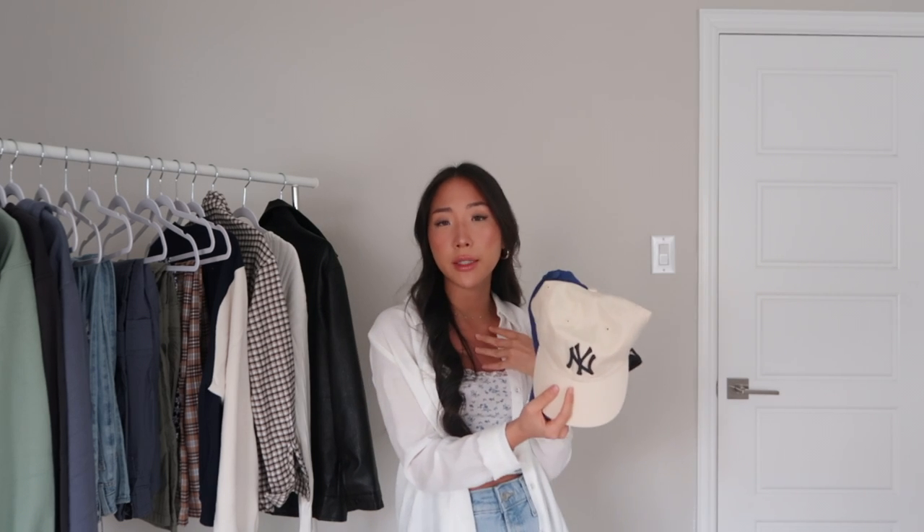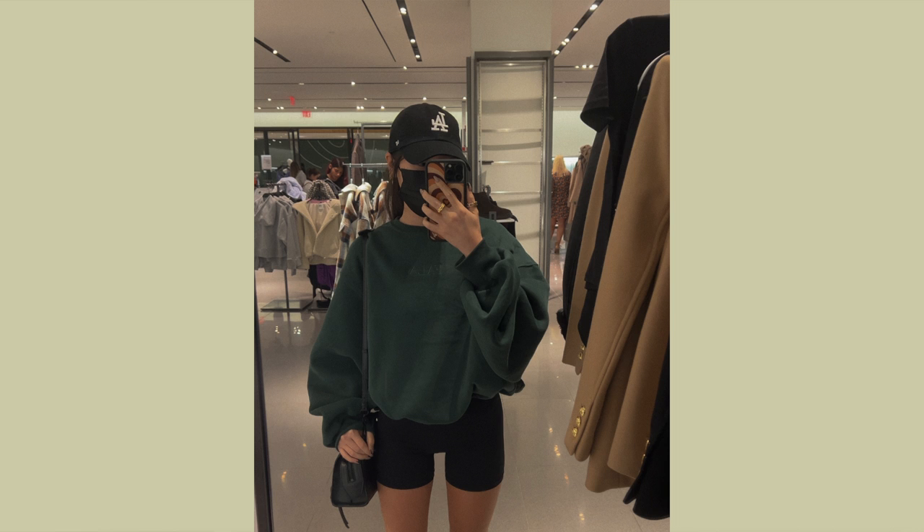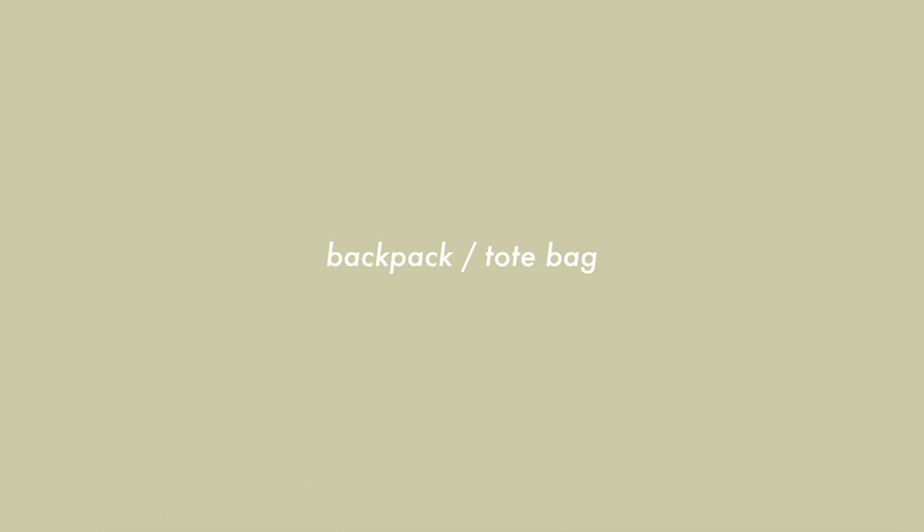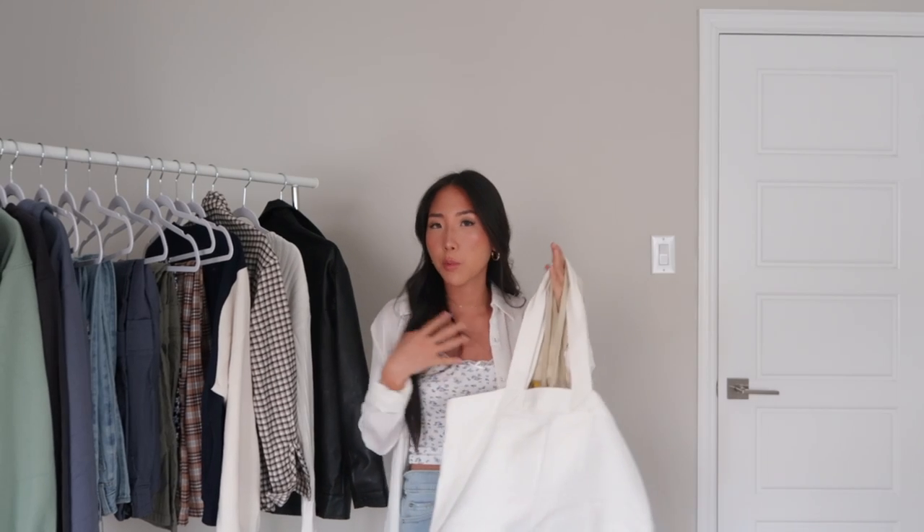I know hats don't fit most high school dress codes, but in college they're the perfect accessory — especially if you don't want to do your hair or put on makeup. It basically covers your face and hair so you're good to go. I personally like tote bags, but bring whatever you prefer, whether that's a backpack or a tote bag.